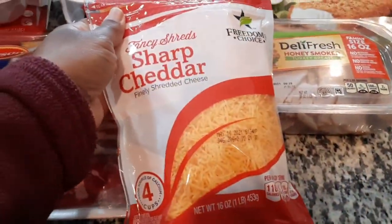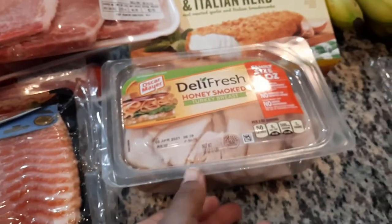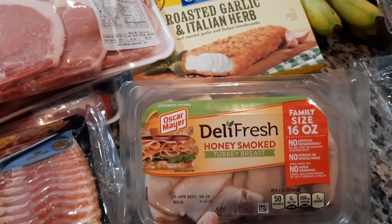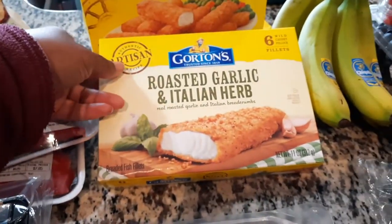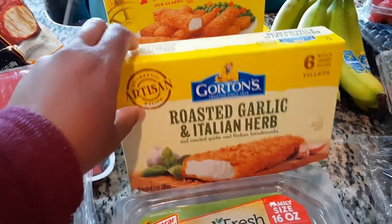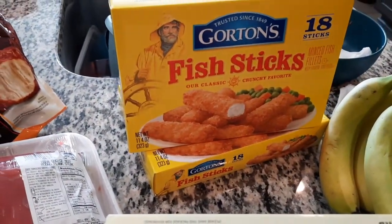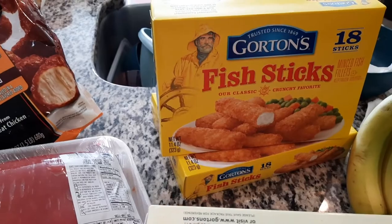I always try to keep shredded sharp cheddar cheese and some sandwich meat in the refrigerator — I think this was like three sixty or three twenty or something like that. I got the roasted garlic and herb chicken fish fillets — I think that was like two something; kids really like that so I got it for school lunch. My kids also really like the fish sticks — disregard the dishes in the sink — and I think those are like two something as well.